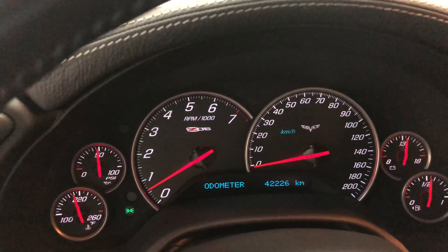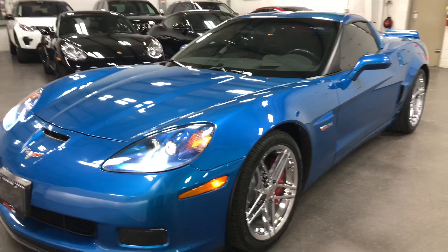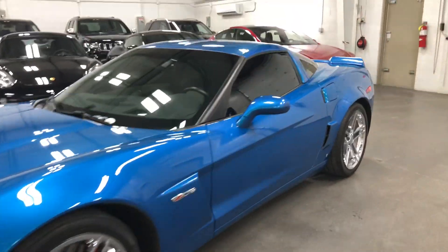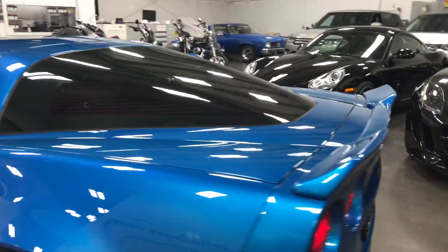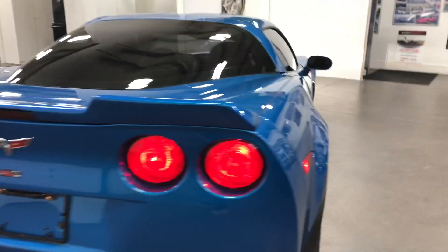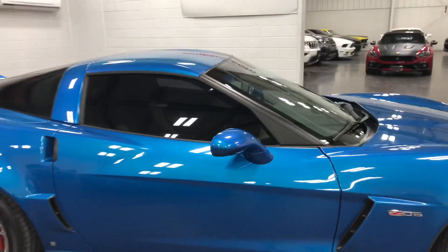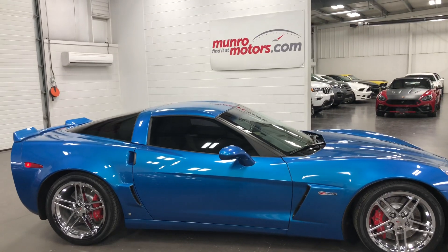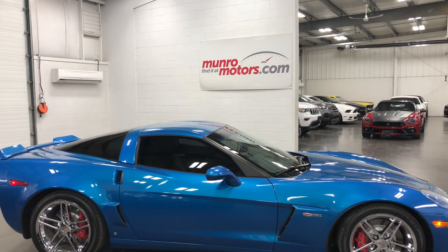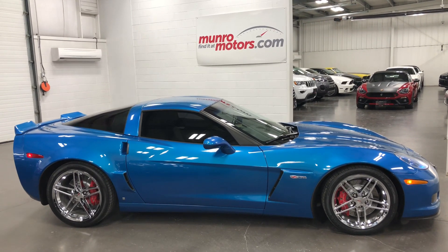Just 42,226 kilometers on this one — and listen to that, it sounds fabulous. Have a look in the door frames as I'm getting out — gorgeous. What a car. So let me remind you that this is a fixed-roof coupe, so the roof does not come off. The spoiler has been upgraded to that big beautiful spoiler on it. Look down the side — that is a gorgeous looking machine. So there you have it, folks: a 2009 Chevy Corvette Z06 3LZ in Slipstream Blue. What a great looking color — come on down and have a look at this one for yourself. I look forward to seeing you real soon.